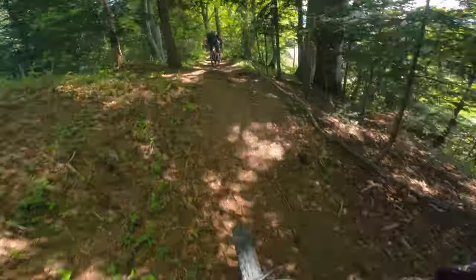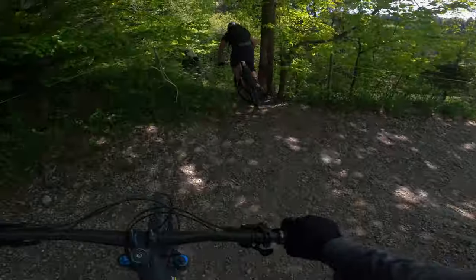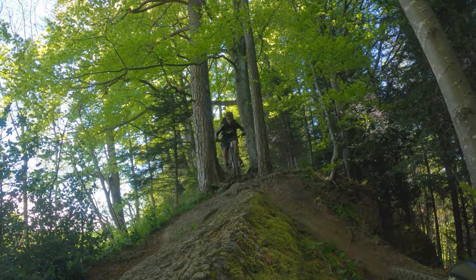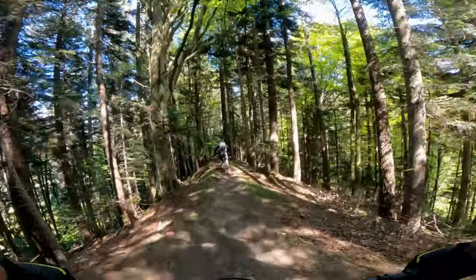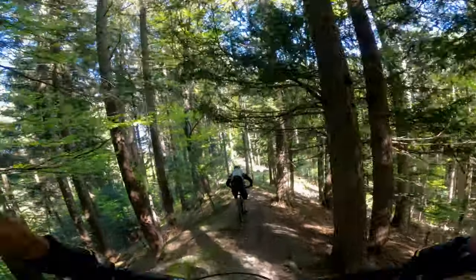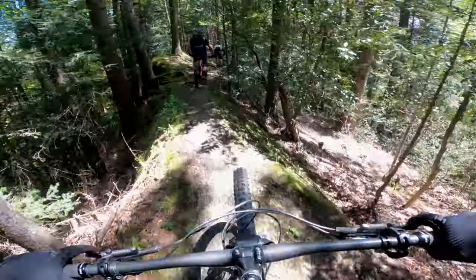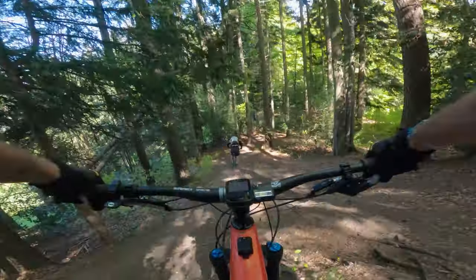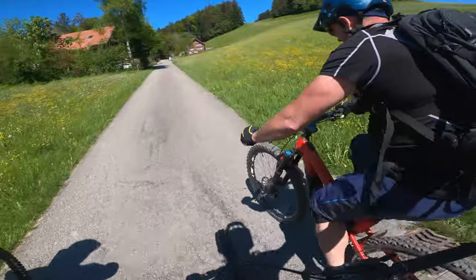This trail isn't particularly steep — well, apart from one rock roll in the middle — it is very spicy. It spends most of the time on a ridge in the woods with plenty of roots and rocks to negotiate and an ever-present drop off to the side. After about five minutes of solid singletrack descending you exit the woods and hit a short road section.